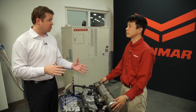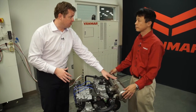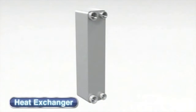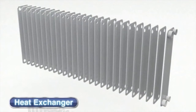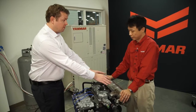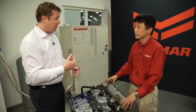One of the modifications Yanmar made is this unit right here — this is not on a normal diesel engine. This is an exhaust gas heat exchanger. Cooling water captures the heat from exhaust gas and then supplies it to the facility. This little unit right here can supply hot water to a home or a business. That's incredible.